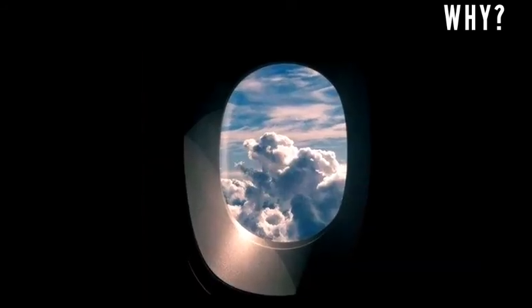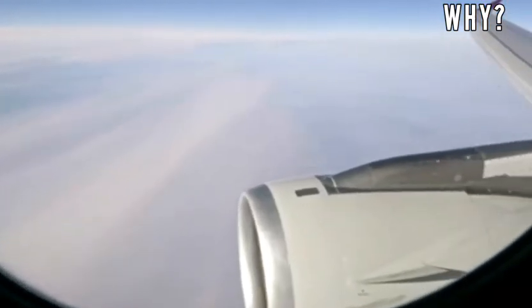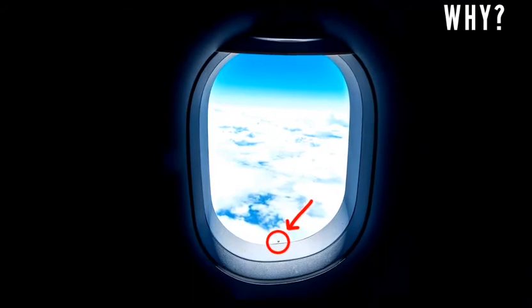In the case of failure of the outer panel, the central panel takes over. A small air leak occurs through the ventilation hole, but not to the point that the aircraft pressurization system cannot handle it easily. So friends, we hope you now understand very well why airplane windows have small holes.